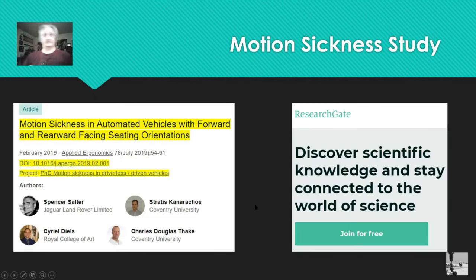This is a motion sickness study from ResearchGate, which is a really cool site where you can discover all kinds of scientific research. This study is titled 'Motion Sickness in Automated Vehicles with Forward and Rearward Facing Seat Orientations,' written by four researchers I want to give credit to. It's from February 2019. This is their abstract — it discusses automated vehicle cabin design with no physical driving controls. One common concept for an automated vehicle is to have both forward and rearward facing seats.